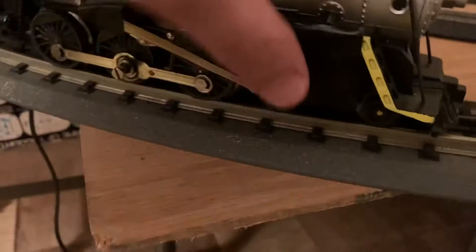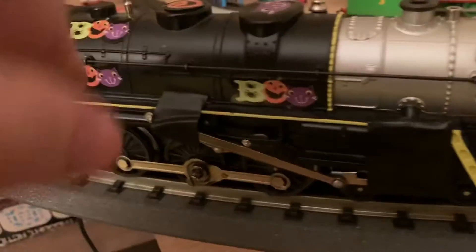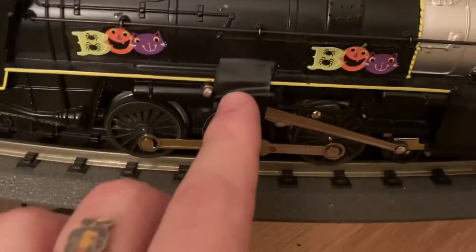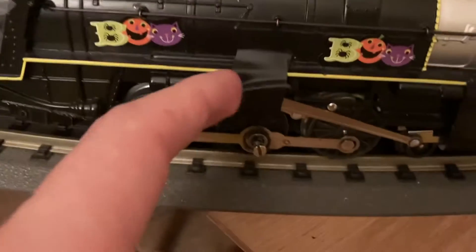I also forgot to mention: during the fall, when I picked up the engine the whole shell came off — like the inside of the engine, all the wires. So I had to gorilla tape both sides of the front. And even worse, the side rods came off, so I used electric tape for that.